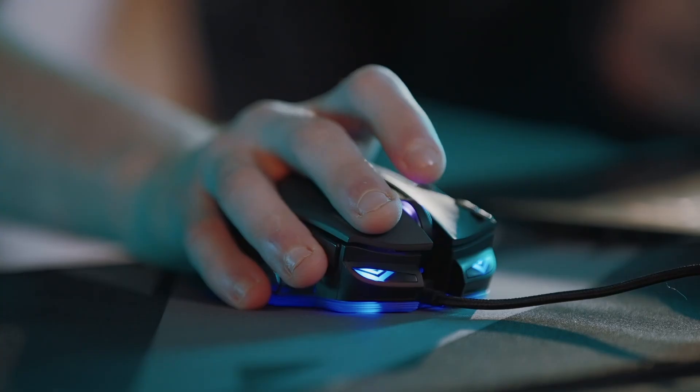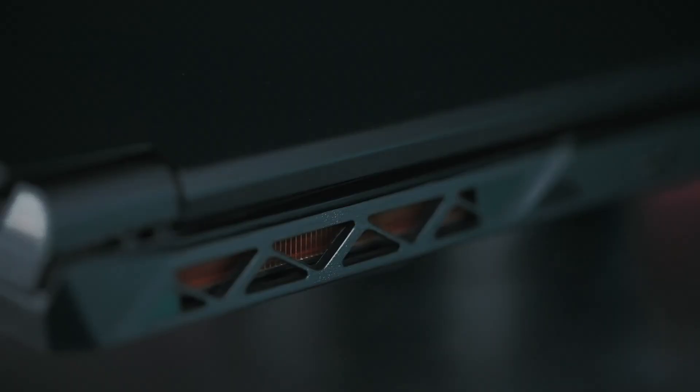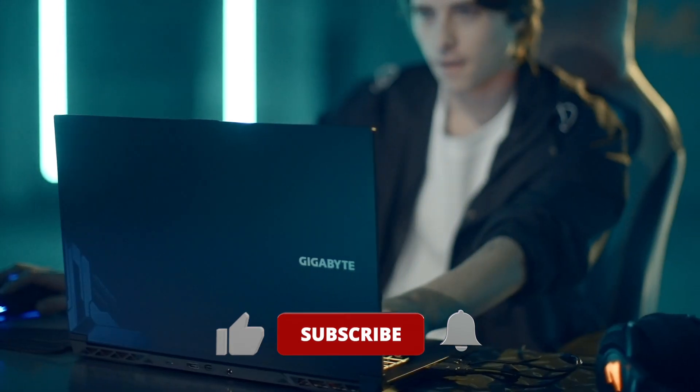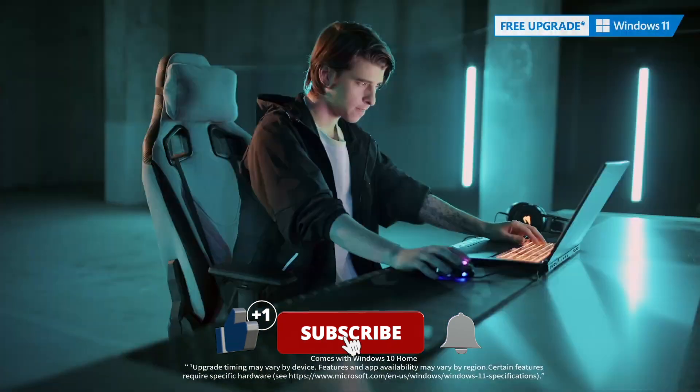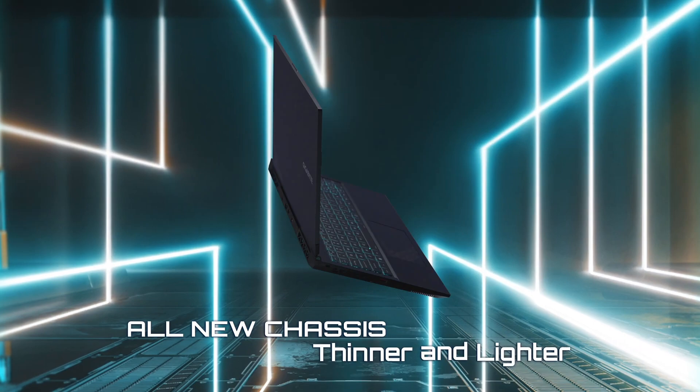What do you think about the new Intel processors? Are you interested in buying a new laptop with a Meteor Lake processor inside? Let's have a chat about it in the comments below. If you enjoyed this video, reward my work with a like and subscribe for more content like this. It was I, Vadim, until next time.